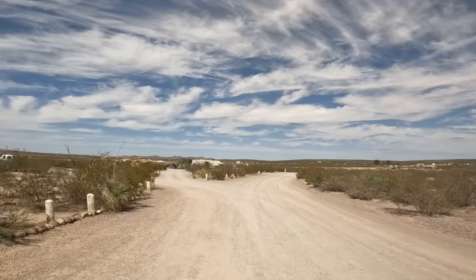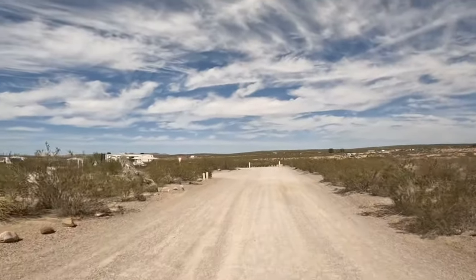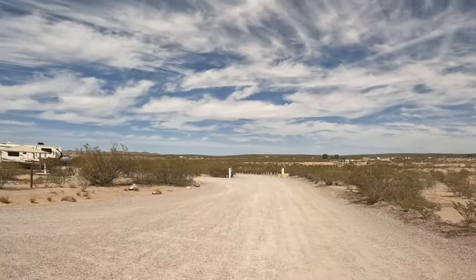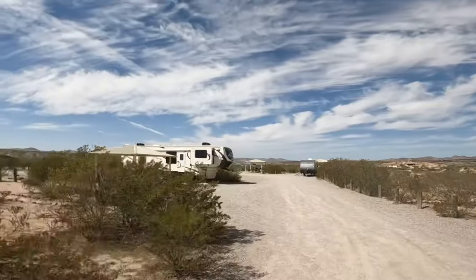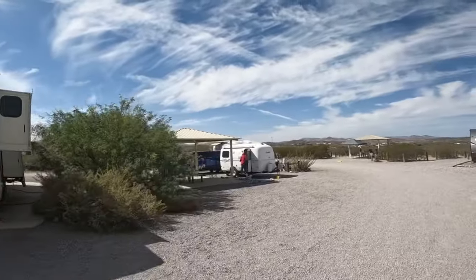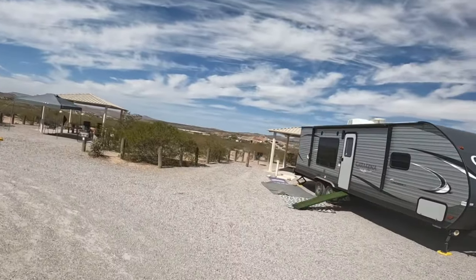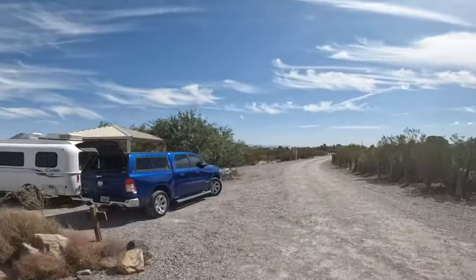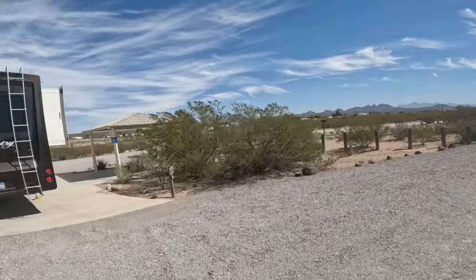So we're going to go the Cholla loop first here, that's this one, and then we'll do the Cactus Patch loop. There's electric on that side, doesn't appear to be on that side. There is electric there at site 27. And that one we just passed did have electric at site 25.